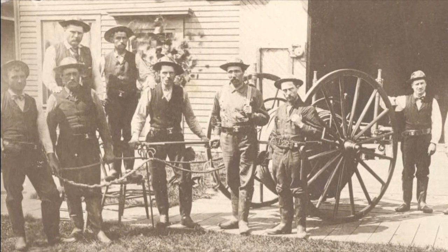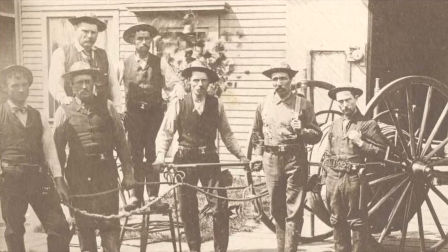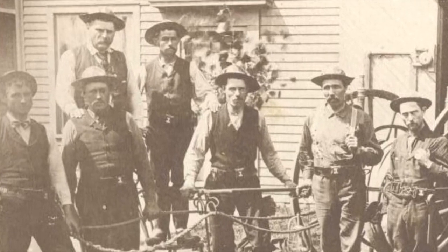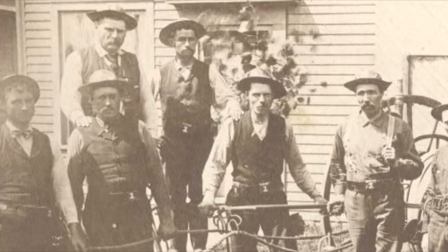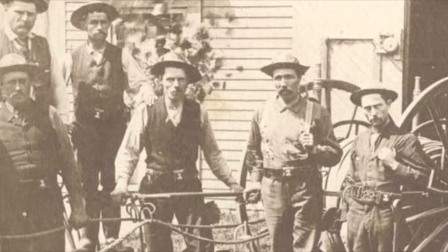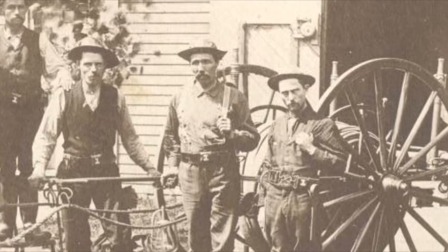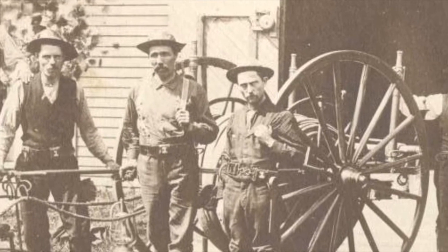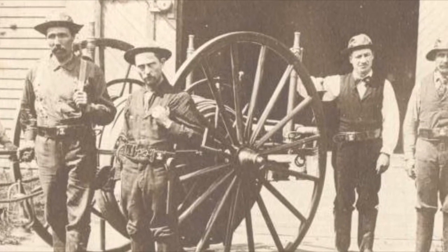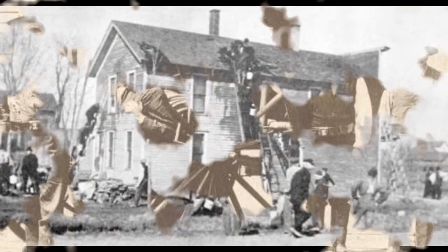The Eagle Hose Company was made up of a group of volunteers who were engaged in various trades or businesses in the town, but who responded to the alarm in case of fire. They were a group of young men who took great pride in their organization and their duties as firefighters. In those days, it was considered a matter of community service to belong to this group, whose activities were social as well as civic. In this photo you can see the volunteer fire department with their hose cart.